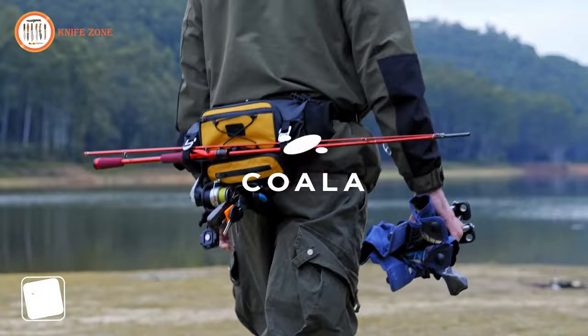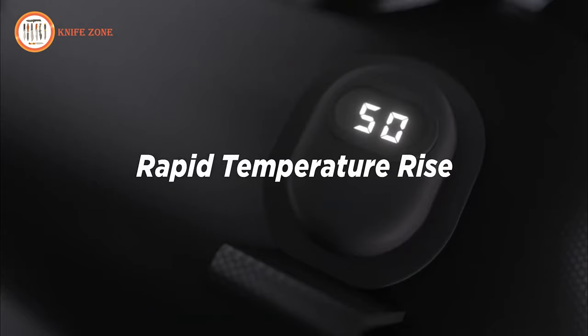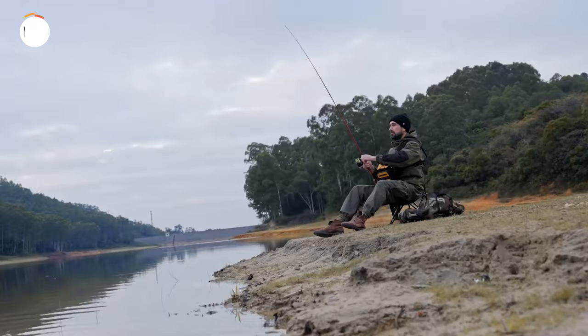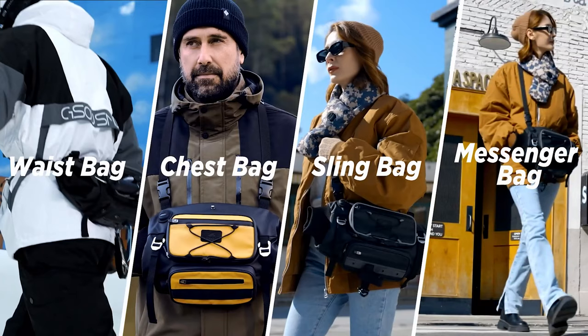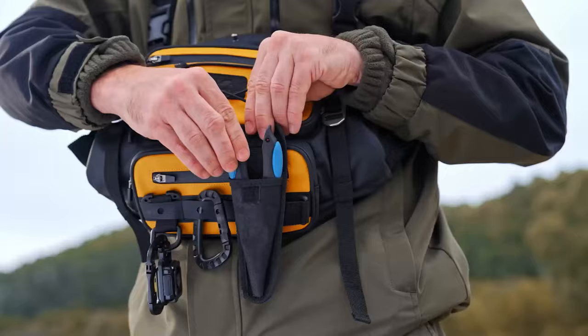Introducing Colax, the ultimate utility bag and heated mop designed to enhance your outdoor experience. Colax features an innovative electrical heating system that ensures you stay warm and comfortable during your outdoor adventures. Equipped with a 7.4-volt carbon fiber heated generator, it begins warming up within a mere three seconds. Our unique temperature control system, with its original design, allows you to monitor and adjust the temperature to your liking. Colax also incorporates 3M Thinsulate technology to provide extra insulation, ensuring you stay toasty even in the coldest conditions. Its versatile design allows you to wear it as a waist bag, chest bag, sling bag, or messenger bag.